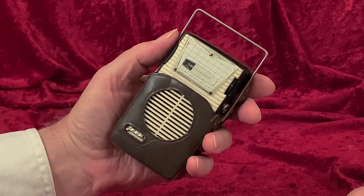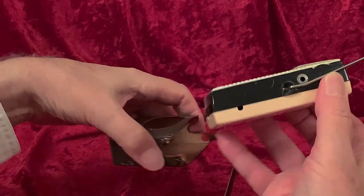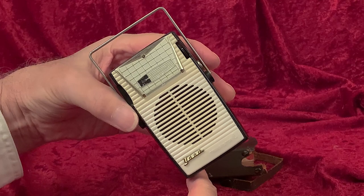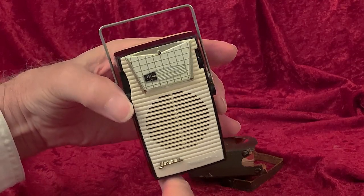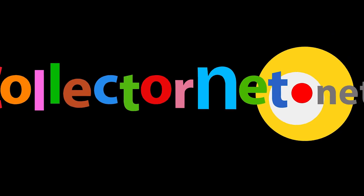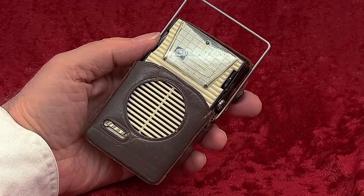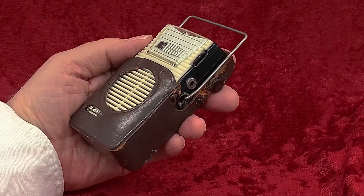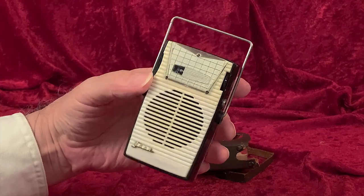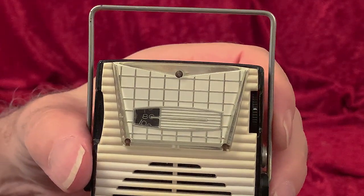I never knew how to pronounce the name of this transistor radio maker until I saw this model. I opened up the leather case and said, YOW! What a stunning example of the finest Japanese transistor radio artistry. Made on April 18, 1960.